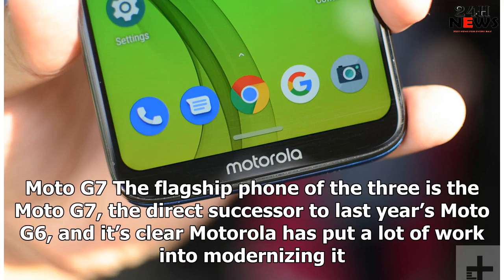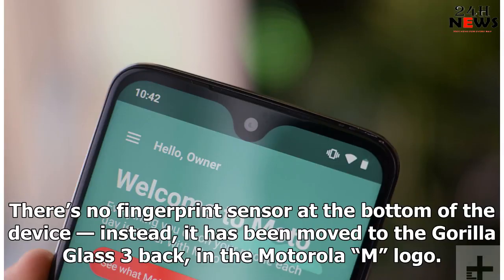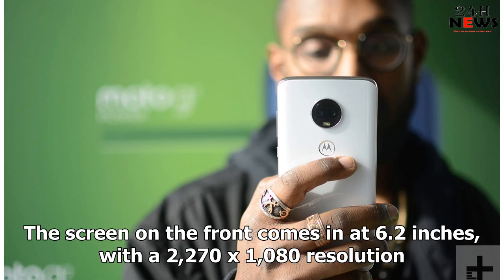Moto G7: The flagship phone of the three is the Moto G7, the direct successor to last year's Moto G6, and it's clear Motorola has put a lot of work into modernizing it. The G7 offers an edge-to-edge look with a small teardrop notch for the front-facing camera on the front, as well as a small chin at the bottom where you'll find a Motorola logo. There's no fingerprint sensor at the bottom of the device; instead, it has been moved to the Gorilla Glass 3 back, in the Motorola M logo.